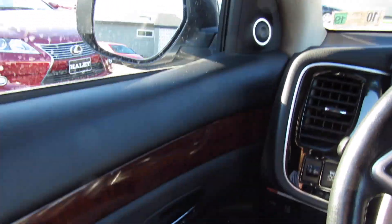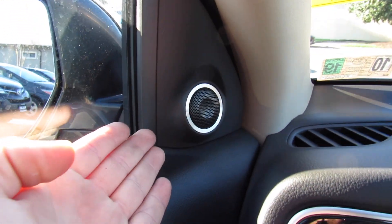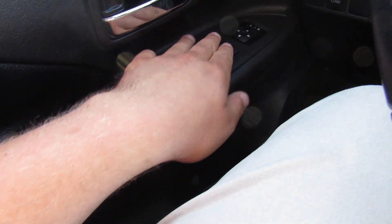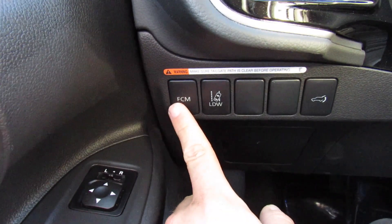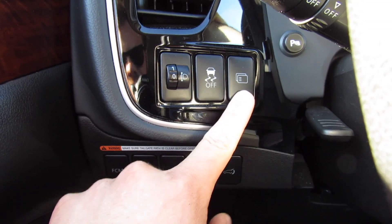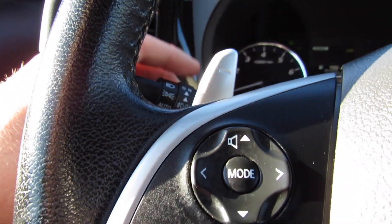On the door itself it's all soft padded material up top in the GT. You have your tweeters for the Rockford Fosgate audio system, padded leather on the door, and storage below. All of your power windows, power locks, power mirrors, and a chrome door handle. And then your forward collision warning, lane departure warning, and power trunk controls. Also do have your headlight leveling adjustments, traction control on and off, headlight controls, and fog lights.